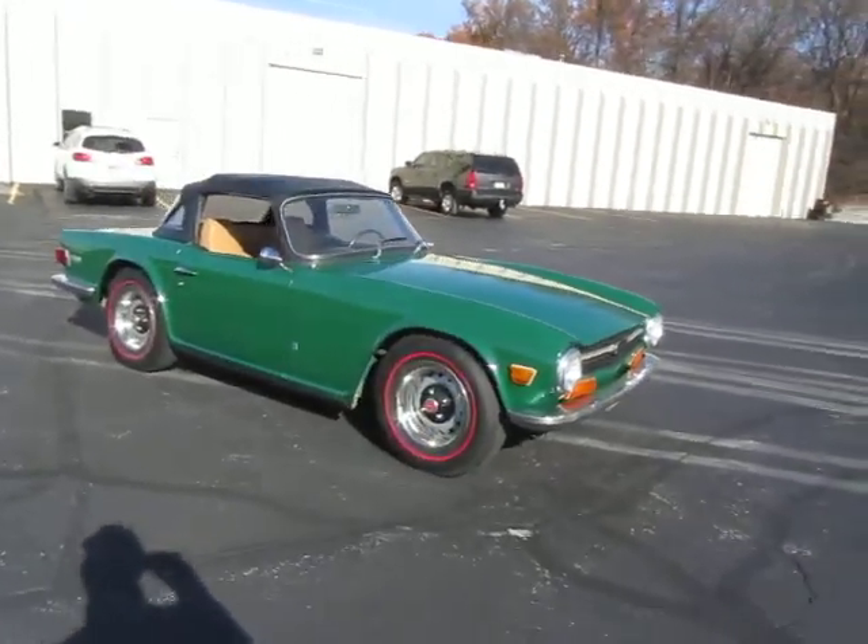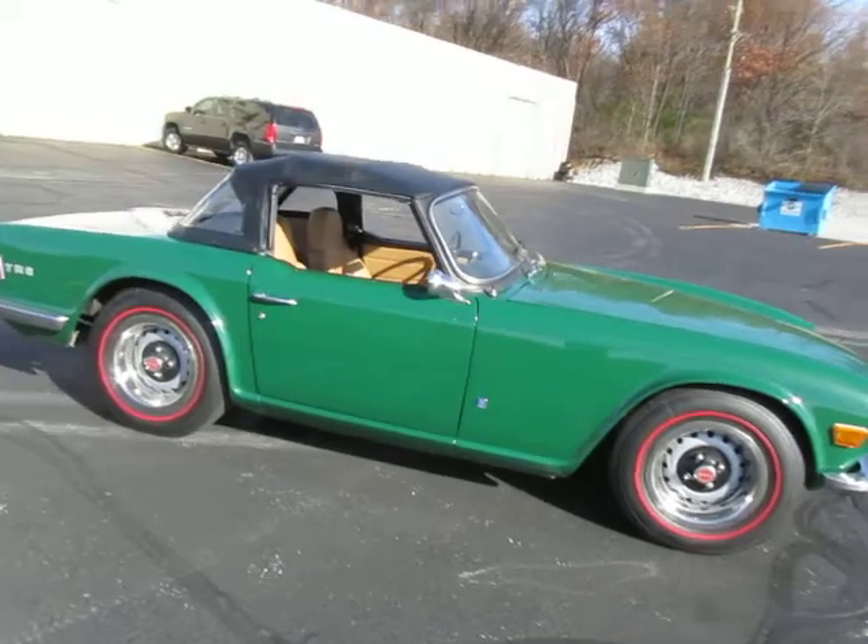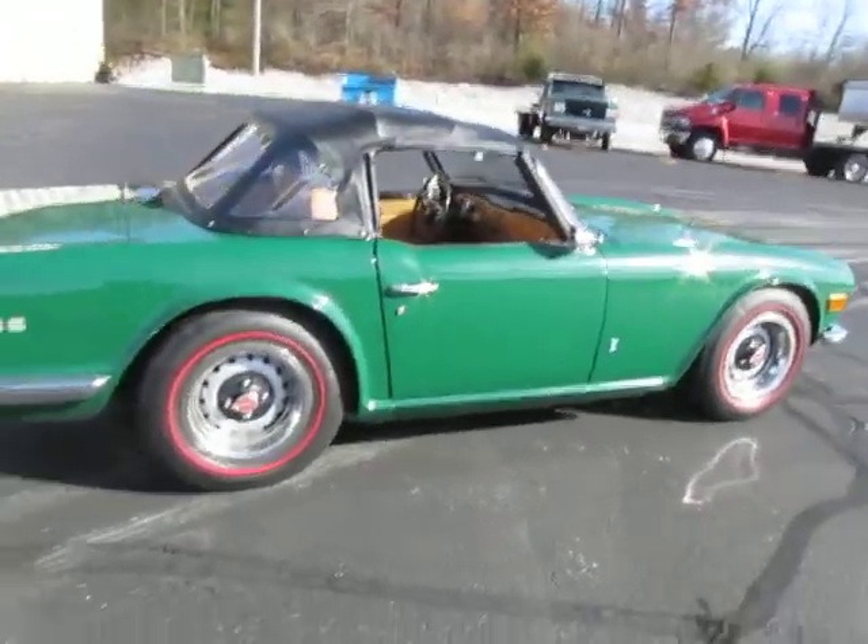Hey guys, it's Rich again at the Ultra Motorsports Warehouse in Fort Wayne, Indiana. Real chilly day here in November today.